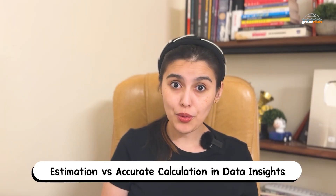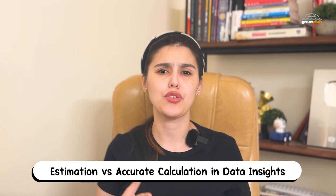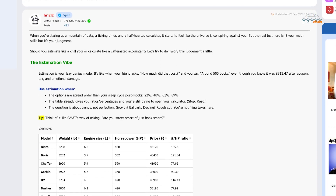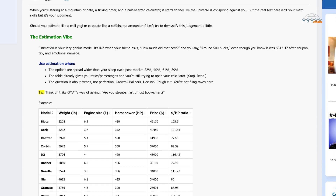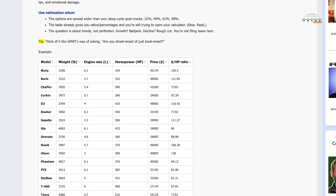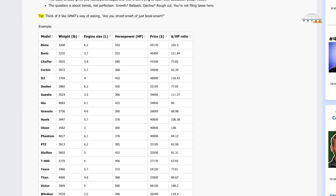Now, once you're in the data insights mode, there's always that question: should I estimate or calculate exactly? This week's expert post breaks down the answer brilliantly. You should estimate when the options are spaced far apart or when you're just comparing trends, ratios, or ballpark figures — questions where a close enough answer will get you the point faster. But switch to precise calculation when you're dealing with compound growth, close answer choices, or tricky unit conversions. Those are moments where estimation can actually backfire.